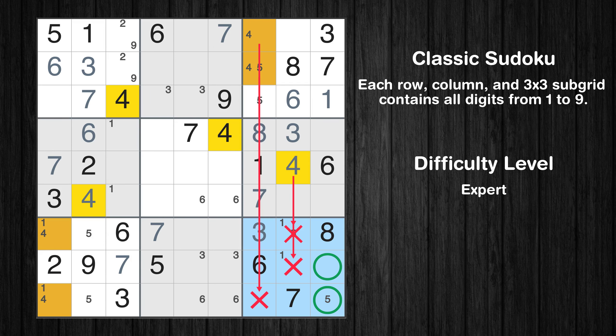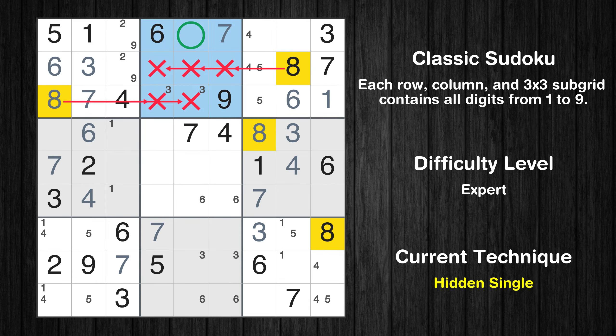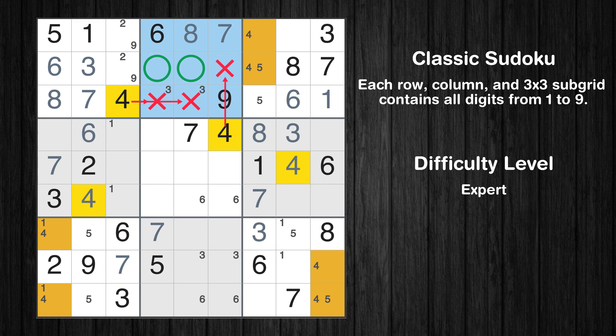Only two positions left in the ninth box where value 4 can be placed. In the first block, the number 8 can be directly placed. In the second block, the number 8 can be directly placed. Only two positions left in the second box where value 4 can be placed.